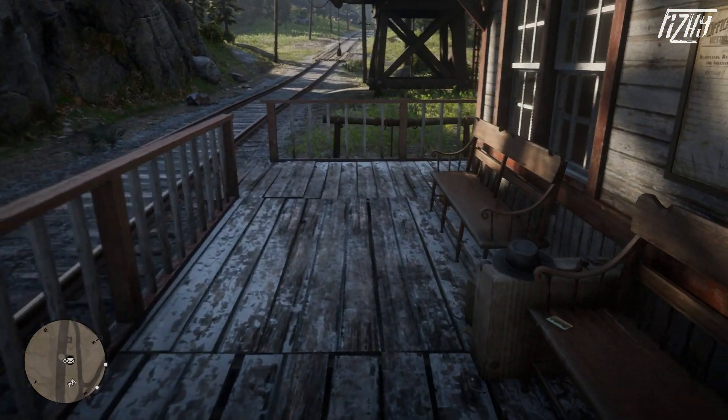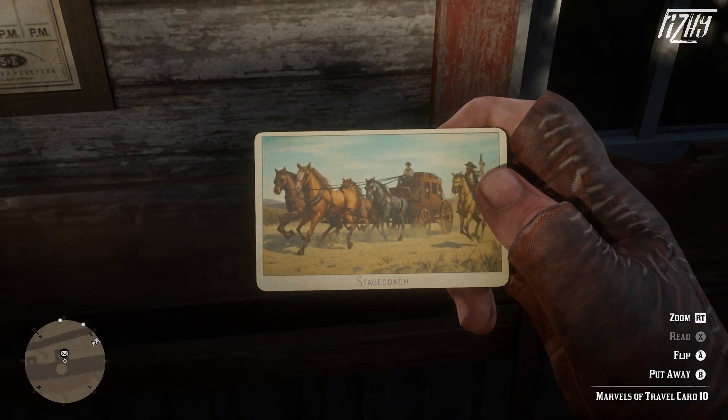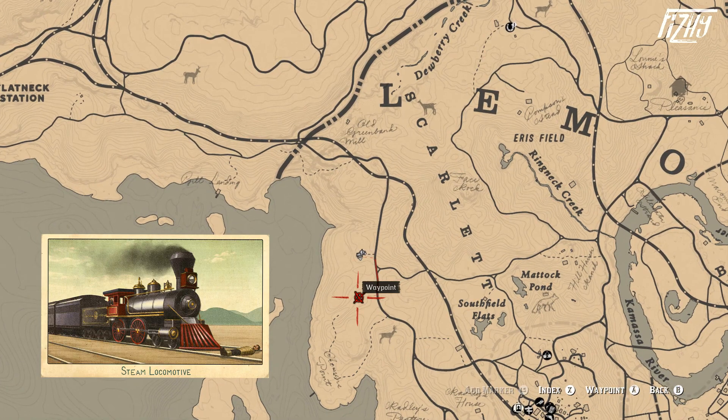The cigarette card for the Stagecoach is located at Rig Station, where the card can be found specifically sat on a bench on the platform. Stagecoaches were popular public transport coaches that were typically drawn by four horses and designed for long distance travel.